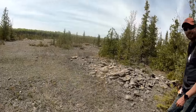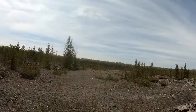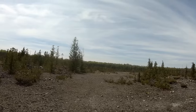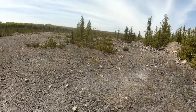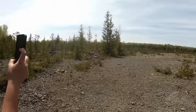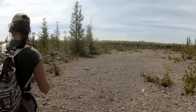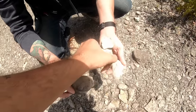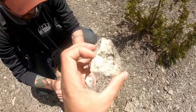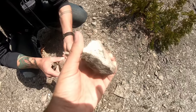All right y'all, we're coming right into the quarry. You probably can't see it in the GoPro, but way back there's a giant beautiful cliff full of fossils and limestone, and it is just gorgeous out here. Can't wait to start finding some stuff.